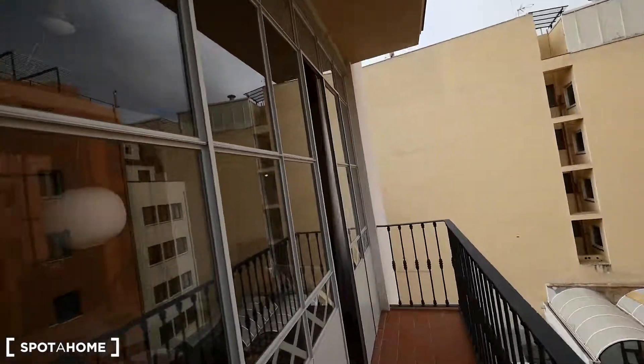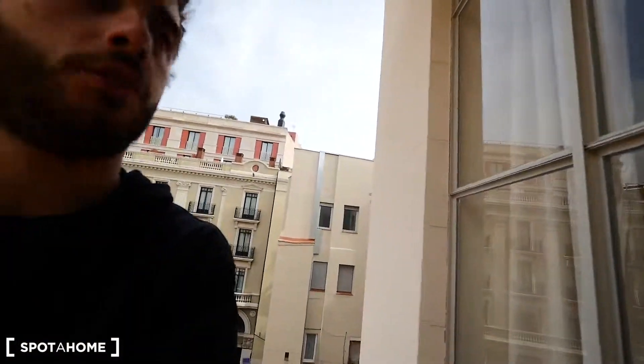That's it guys! Hope you like this apartment here on Pinto Fortuny street in El Raval. Hope you like it — see you soon!